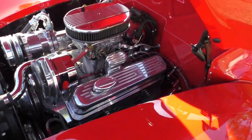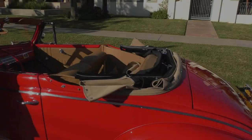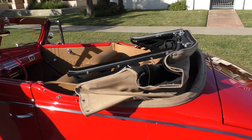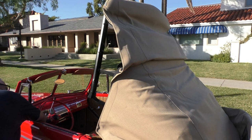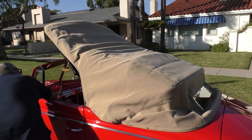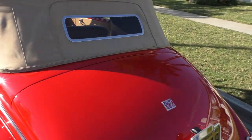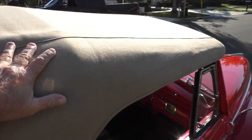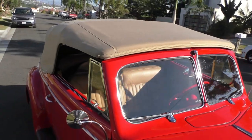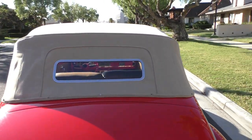It has dual electric cooling fans that come on automatically. Now we're going to power up the top for you — all reworked hydraulic electric. It's very easy and nice. The soft canvas top is kind of like a Mercedes cloth, and it has a glass back window.